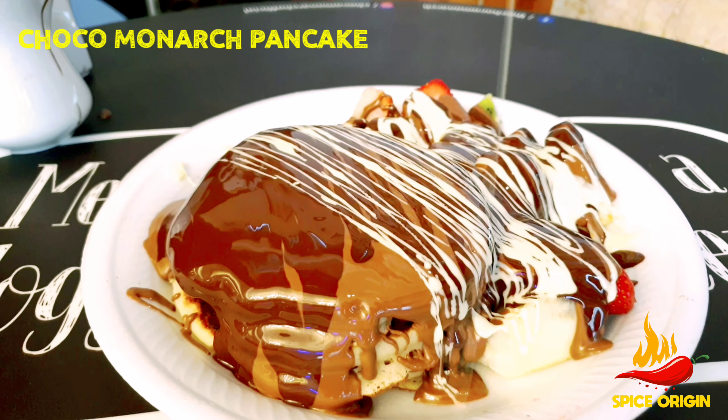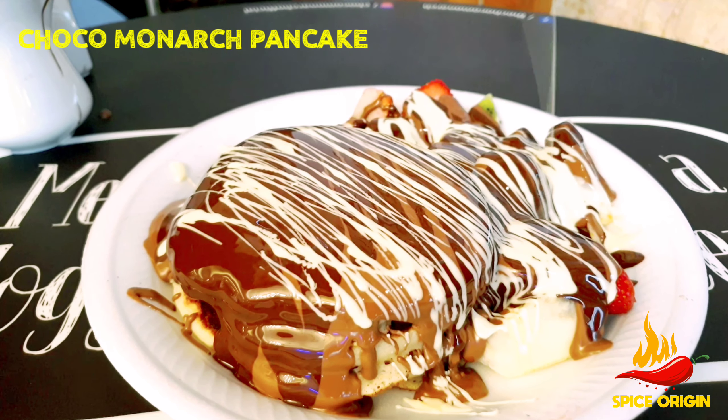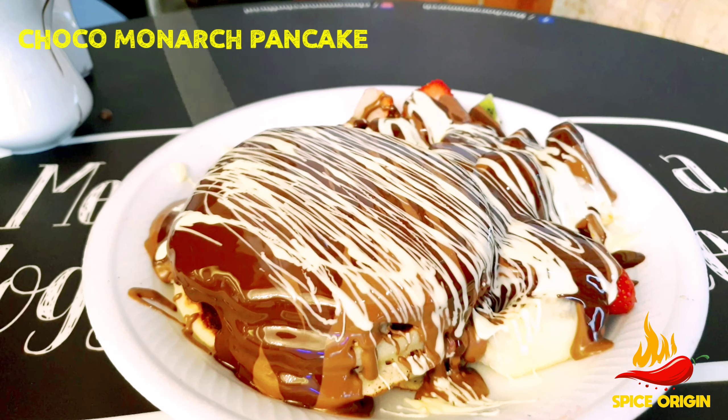They also have branches in Dubai, and Choco Monarch is one among the few dessert shops which have more than 20,000 followers on Instagram.